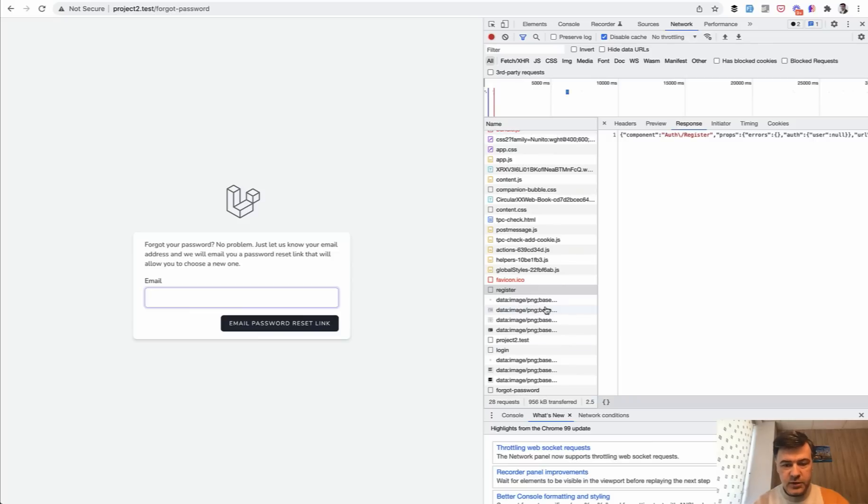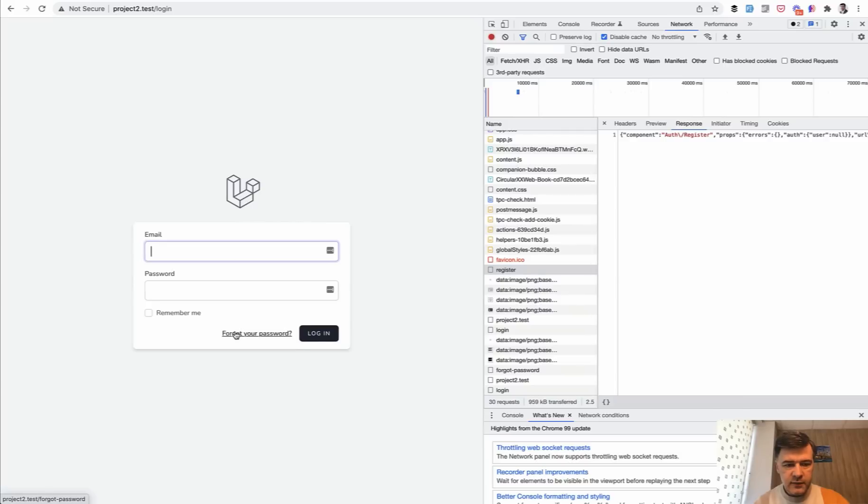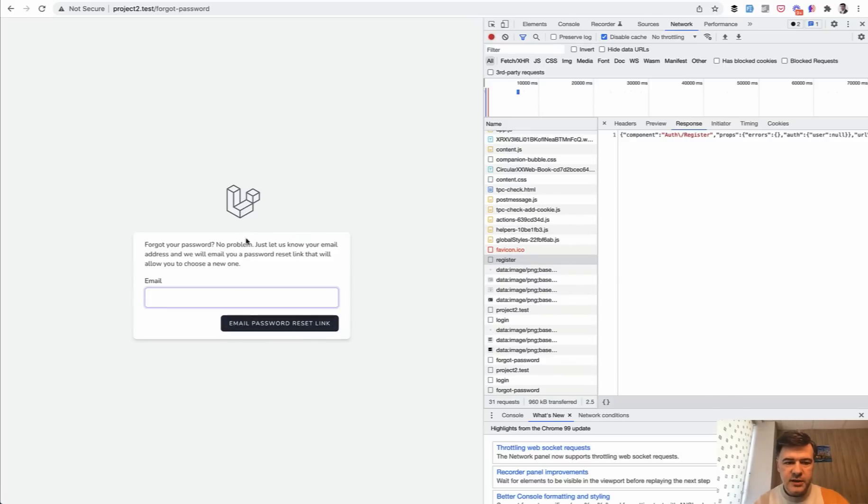As proof, I wanted to show you that network tab where only the JSON is reloaded and some image which is probably the logo hard-coded in the code. So let's click around again — Login, Forgot Your Password — almost instant response from the browser. That's the main benefit of single page applications in general, with or without Inertia.